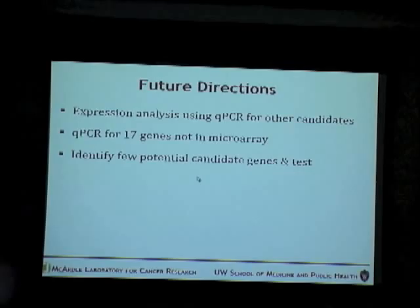Future directions for this part would be to do expression analysis for the other candidates, perform quantitative PCR for genes not expressed in the microarray, and as a result identify a few potential candidate genes.